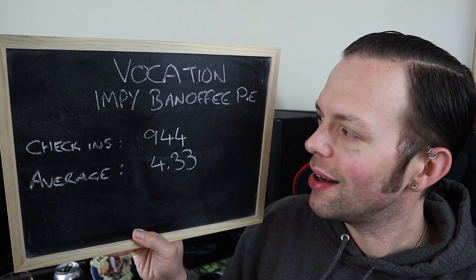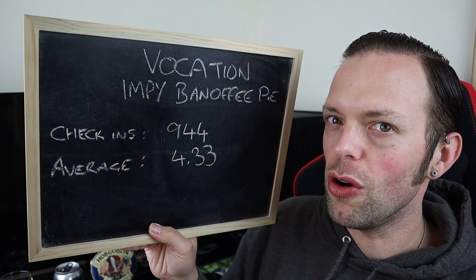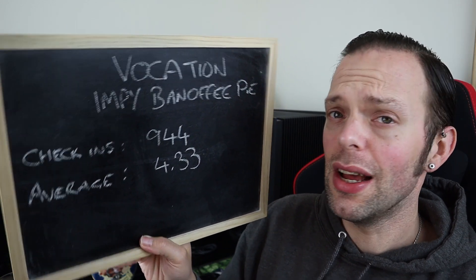It is a masterclass in imperial style — that is stunning. I'm not going to drink too much of it now because I want to enjoy it slowly and make it last. So we're going to go to some scoring. The aide-mémoire from Untappd is 944 check-ins and a 4.33 average over those 944 check-ins, which is bloody marvellous.